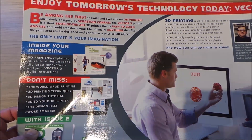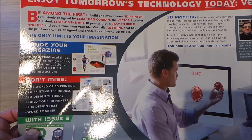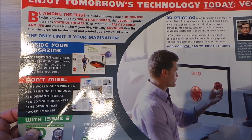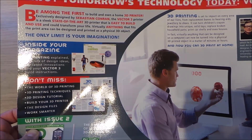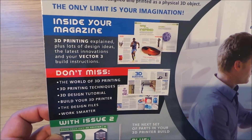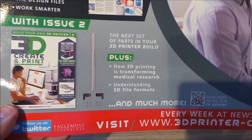It says here: 'Be among the first to build and own an at-home 3D printer, exclusively designed by Sebastian Conran.' The Vector 3 printer is described as a sleek, state-of-the-art 3D printer that's easy to build and use and could transform your life. Virtually anything that fits the print area can be designed and printed as a physical 3D object. It also explains about the 3D printing world and how it's changing things.